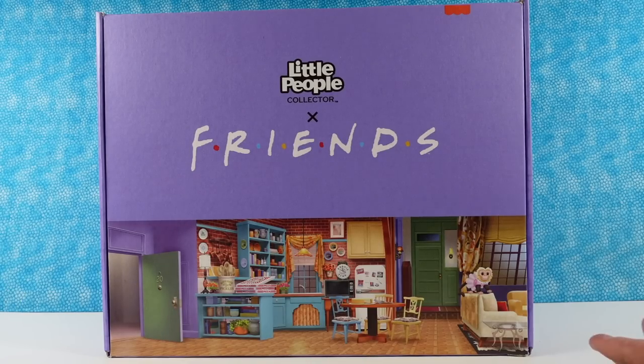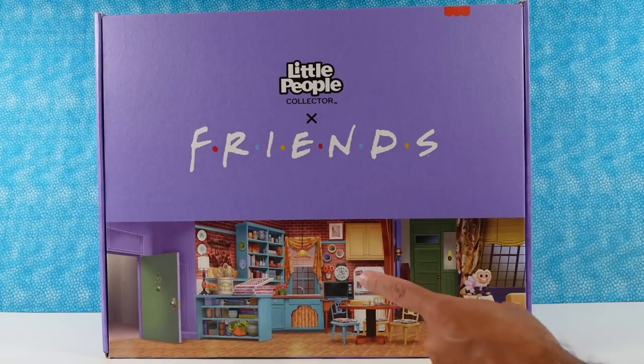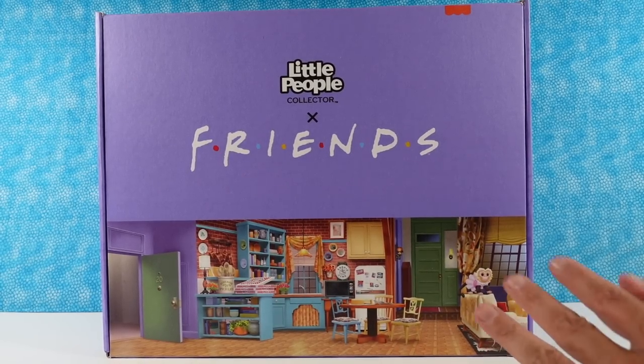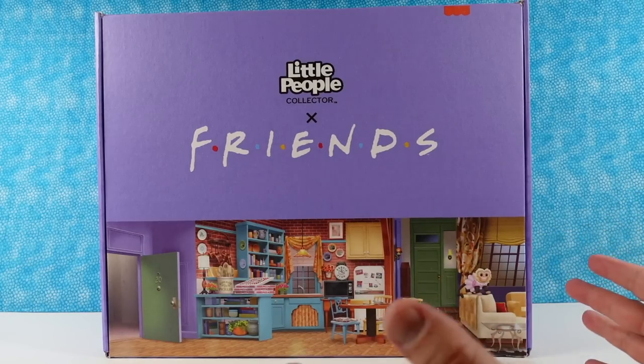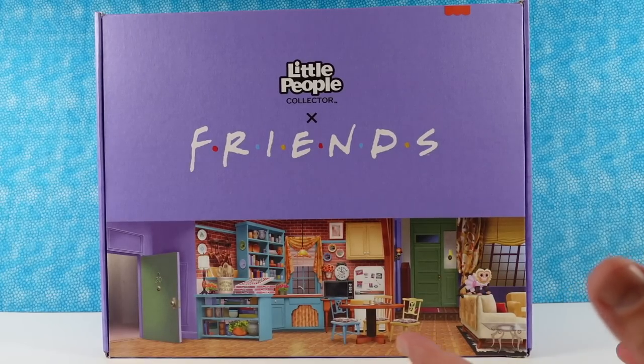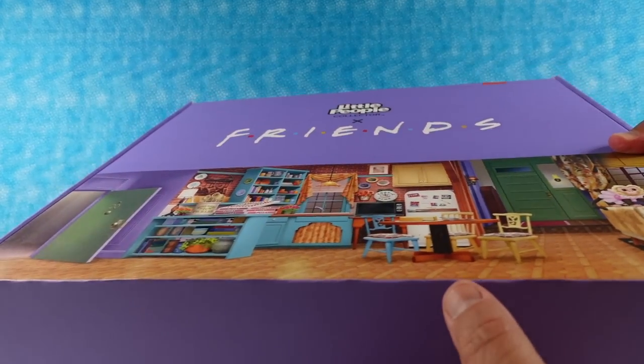First let's just look at this awesome box. Here we have Monica's apartment. I like the cookie time clock in the background. The sense of decor is different and the exposed brick walls are totally different, but it's like looking in a mirror of how neat and tidy our house is. Because Monica, of course, is known for her neat and tidiness.